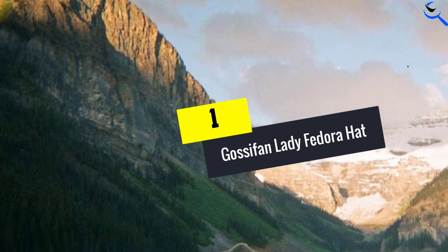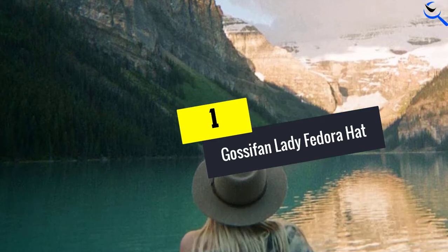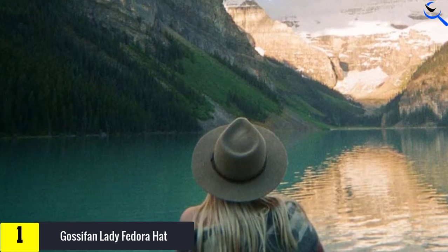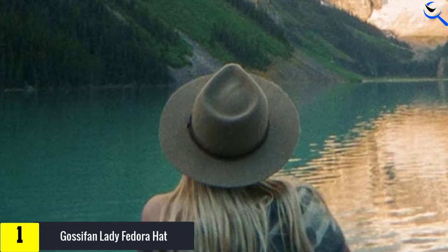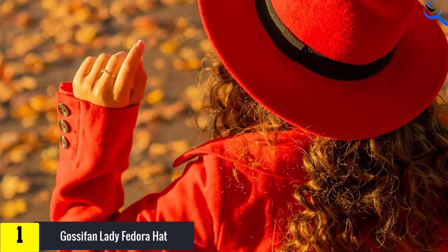And finally at number 1, the Gossifan Lady Fedora Hat. The Gossifan Lady's Fedora Hat is made of 65% cotton and 35% polyester. It is fashionable with a wide brim of 2.75 inches.